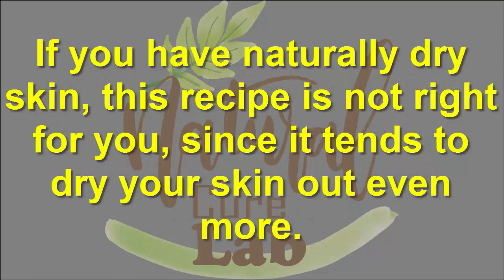If you have naturally dry skin, this recipe is not right for you, since it tends to dry your skin.